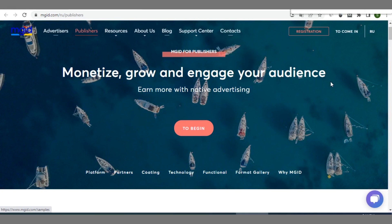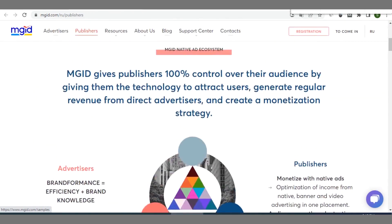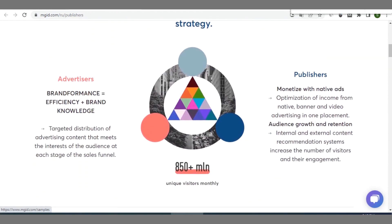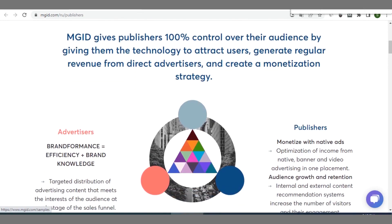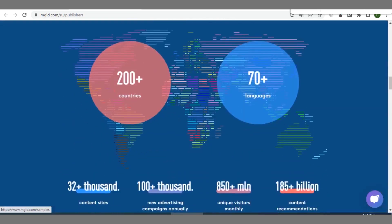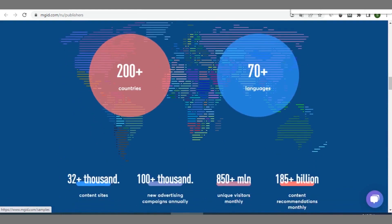MGID is fantastic too — it helps you monetize your social traffic or any kind of traffic very fast. You can use it to grow and engage your audience. As an MGID publisher you have 100% control over your audience, and you're offered the technology to attract more users and generate more revenue for your blog. They are present in over 200 countries and support over 70 languages.